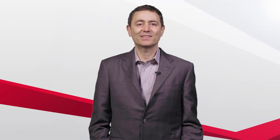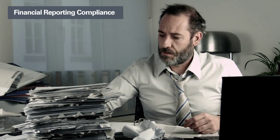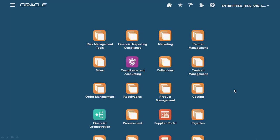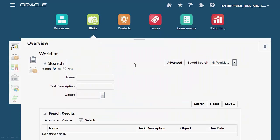Oracle Applications Cloud Release 10 introduces Financial Reporting Compliance, which we designed to remove the bottlenecks of fragile and opaque processes — processes conducted by email and phone call, processes siloed in spreadsheets, and fragmented by file sharing — replacing all that with consolidated automation of Financial Reporting Certification for your entire enterprise.